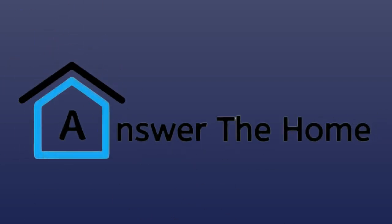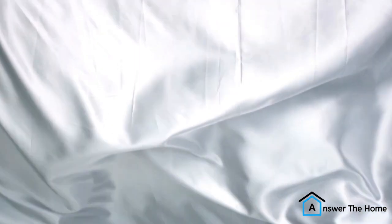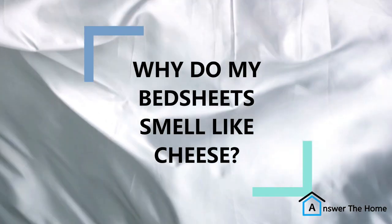Hi, everyone, and welcome back to Answerth Home. Today, we're going to be answering a question that's been puzzling people for centuries. Why do my bedsheets smell like cheese?